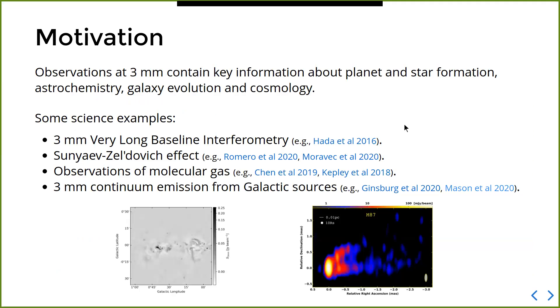As a motivation: to increase the number of available hours for three millimeter observations, we note that observations at these wavelengths offer key insights into different scientific topics such as planet and star formation, astrochemistry, galaxy evolution, and cosmology. Doing this kind of observation with a large telescope such as the GBT offers the opportunity to map large areas quite efficiently — something we want to pursue.